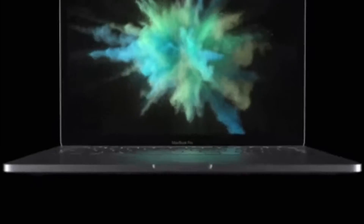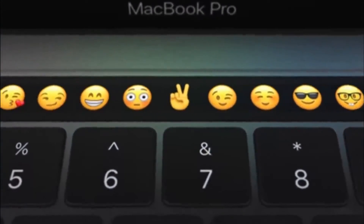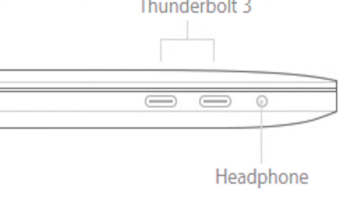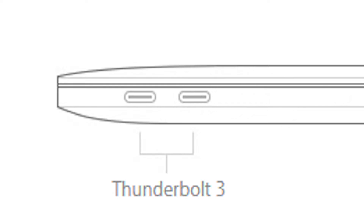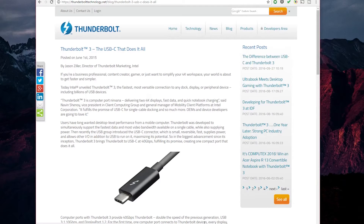The new MacBook Pros with the Touch Bar have started to ship, and people have given their opinions. The most heavily complained thing about these new laptops is the lack of ports — no SD card slot, no HDMI, no regular USB ports. USB Type-C with Thunderbolt is the new bet for Apple's new Pro laptops — and agreed, USB Type-C is the future, Thunderbolt 3 is the future.